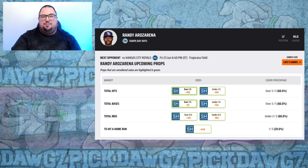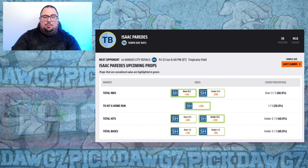Moving to the Rays vs. Royals matchup, I'm going with Randy Rosarena for a home run at plus 340. He's one of the hotter Rays right now, hitting .474 with a pair of home runs against right-handed pitching in the last week. Zach Greinke has had a problem giving up home runs on the road since joining the Royals. I'm also taking Isaac Paredes at plus 430, who also has a pair of home runs and a .438 batting average in the last week against right-handed pitching.